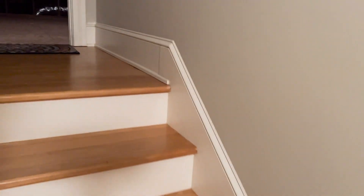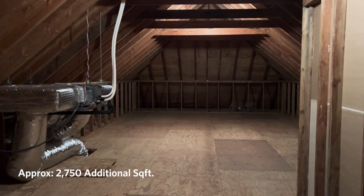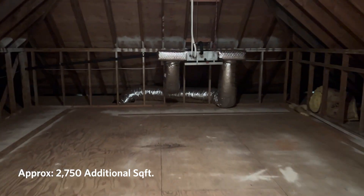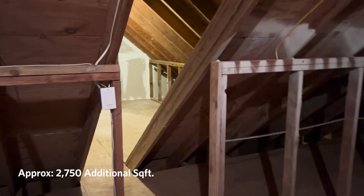Up here there's potential for more bedrooms, an office, a workout room, and more. As you can see, it's all framed in and ready to go.